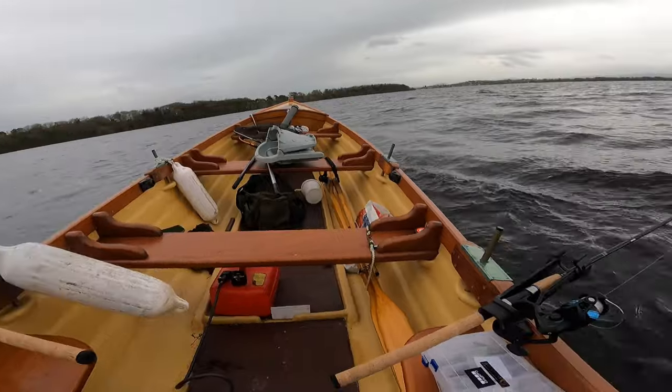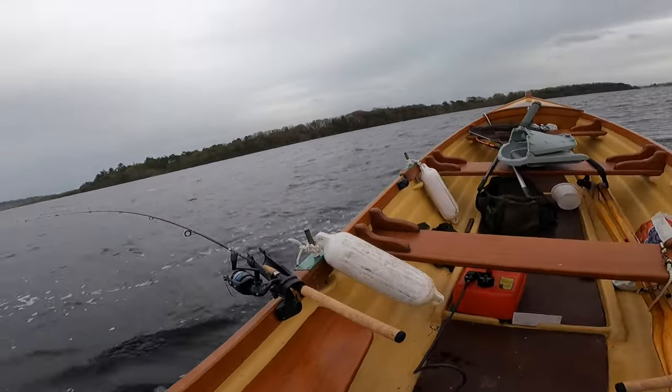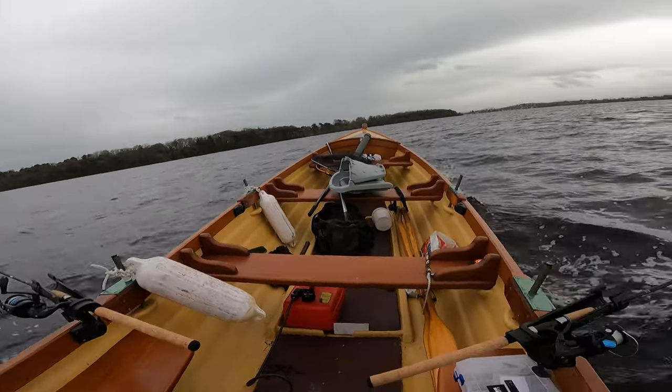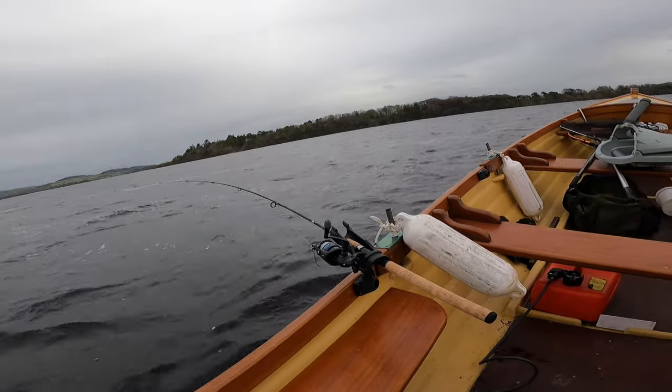Still trolling along now. Haven't had a touch in about two hours, going mad with the boredom. Probably head in soon, it's getting dark. We'll keep you posted.